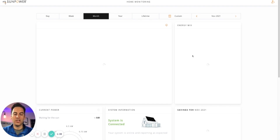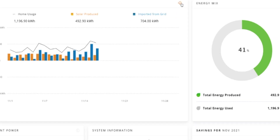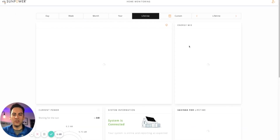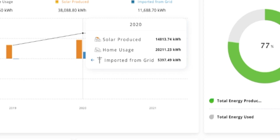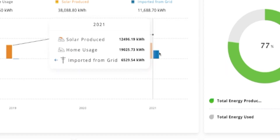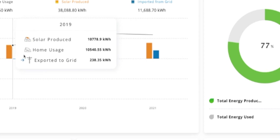The desktop version is really useful if you want to do a deep dive into your energy data by month or analyze specific days. You can also export the data to an Excel sheet using the export button. Looking at lifetime production: in 2020 our solar produced 14,813 kWh, and this year so far it's 12,496 kWh — with still another month and a couple of weeks left in the year since we're mid-November.